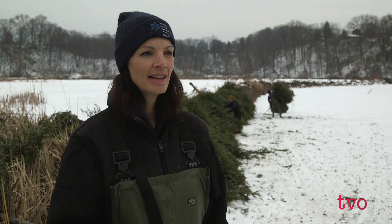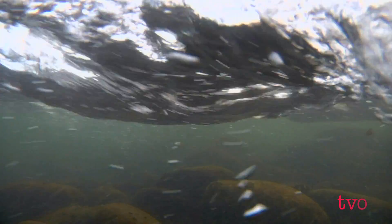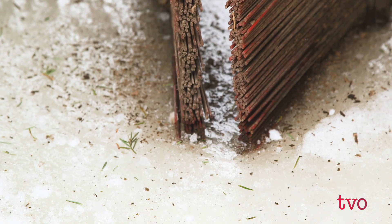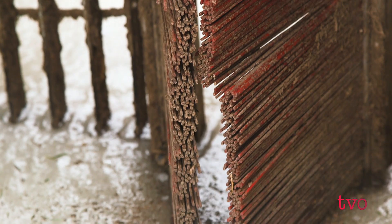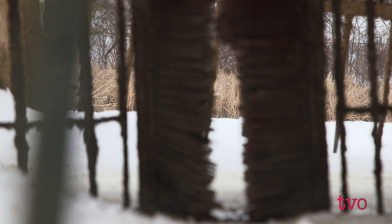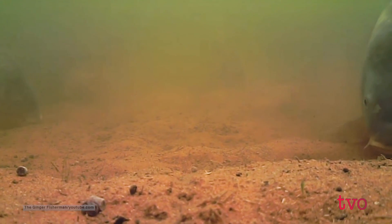Over the summer, extremely high water levels meant that just about all of the berms were underwater. To allow the marshes to recover, the Royal Botanical Gardens set up structures along the berm that allow smaller fish to move freely between waterways, while any large fish already in the marsh are forced to swim out through angled brushes. The angle prevents larger fish, including spawning carp, from returning.